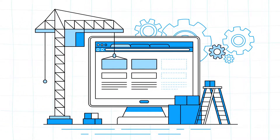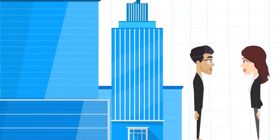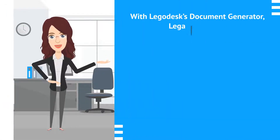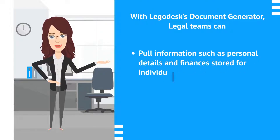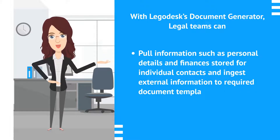The intuitive user interface makes it easy to generate documents in bulk and share access with stakeholders. With Legodesk's Document Generator, legal teams can pull information such as personal details and finances stored for individual contacts, and ingest external information into required document templates automatically.